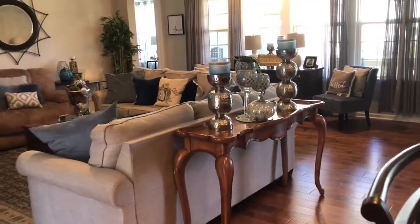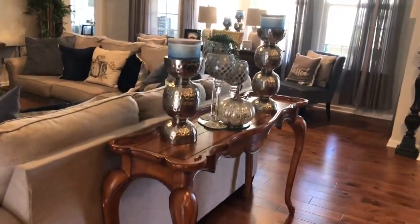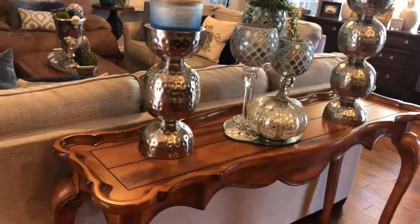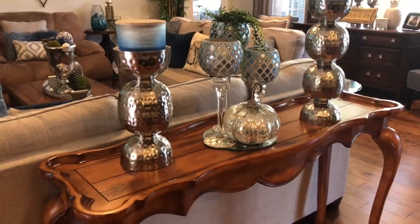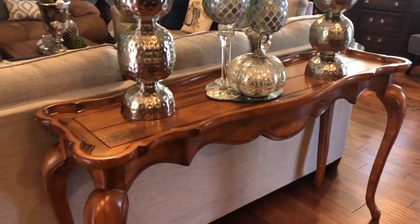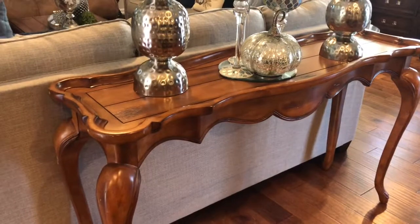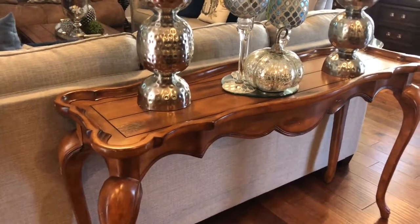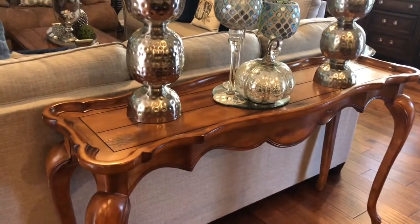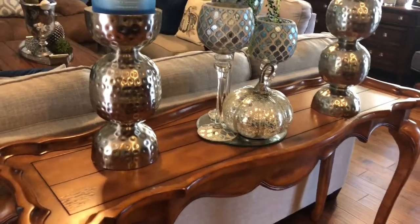Let's start here — this is my little couch table. I actually thrifted this from Goodwill. Do y'all see that? It is an elegant table and it was really a good price. I was surprised they didn't have a high price on it — it was just a blessing for me. I think I paid like $14 for this table.